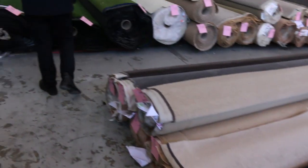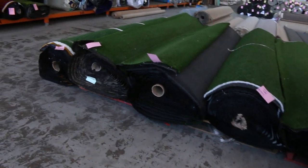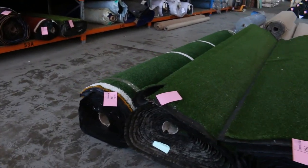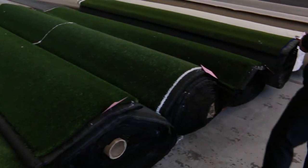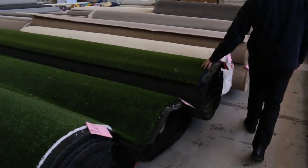Over this way we've got some artificial turf — the grass here in quite large rolls. These will start from as low as $5 a square metre; we do sell by the square metre. Awesome buying — a lot of that can normally retail anywhere around $30 to $40. So the turf, plenty to get through there.